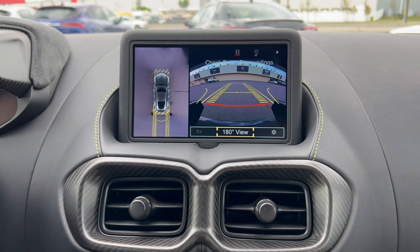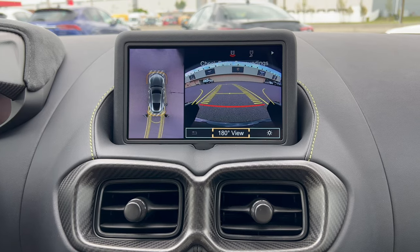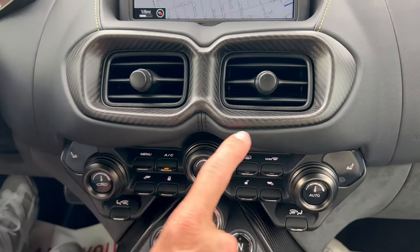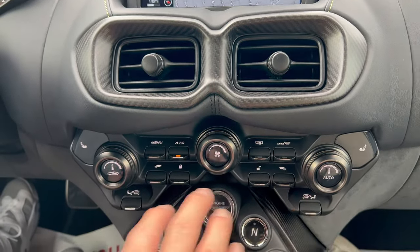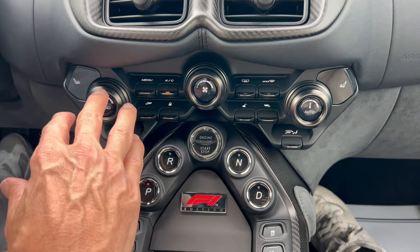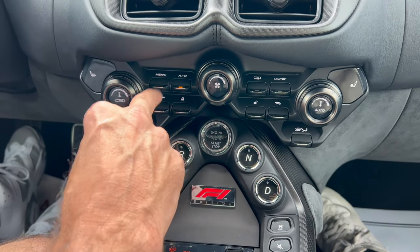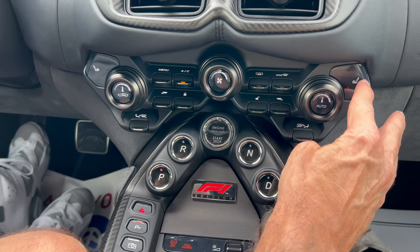When we put it in reverse, we get a beautiful backup camera with trajectory and 360-degree view cameras — nice and clear. With a car this expensive, you want to make sure you don't run into anything. Down below we have carbon fiber again around the heat and air vents — all real carbon fiber, no fake stuff. At the center stack we have HVAC controls to adjust temperature and fan speed, dual climate for driver and passenger. On the left, three-stage heated seats for the driver and front passenger.